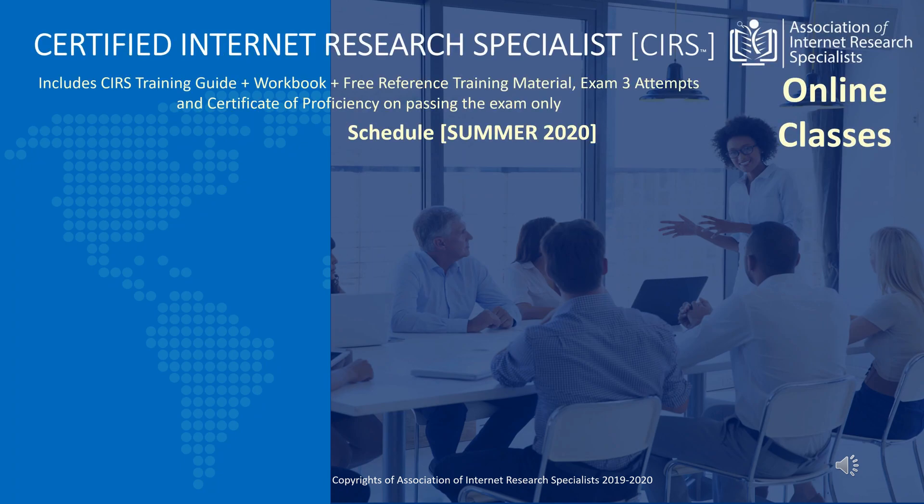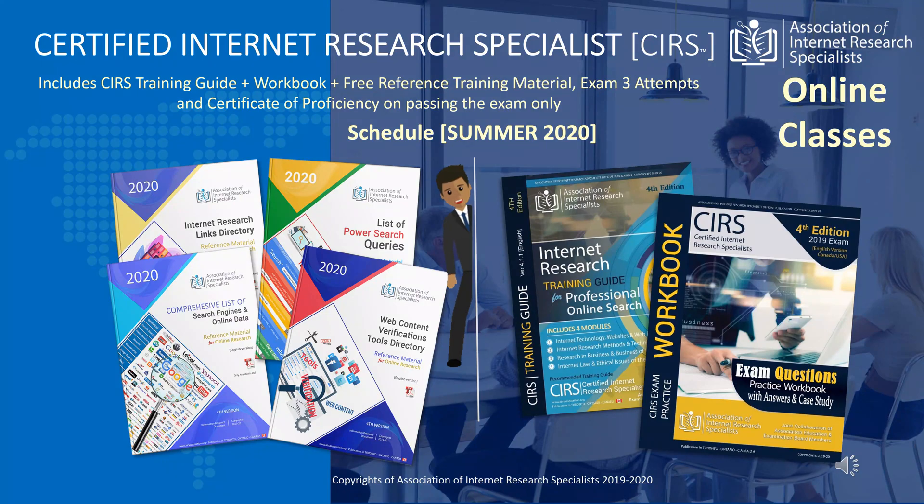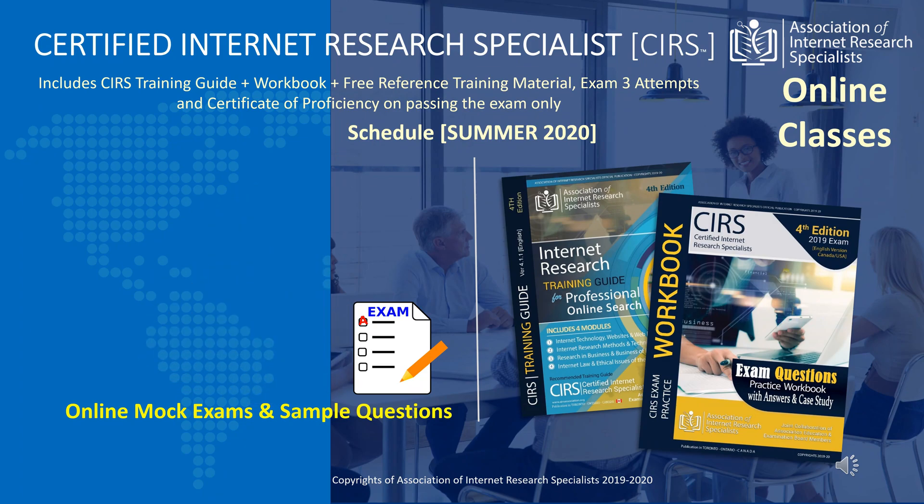The complete training package includes the latest version of the Internet Research Training Guide and Exam Practice Workbook. Free reference directories that include: 1. Online directories of links to information pages. 2. Directory of online research and investigative research tools, including videos and images forensic, social media, and news sources verification tools. 3. A directory of specialized search engines and subject-specific search engines. 4. A list of ready-made online search queries to apply in specific search types in a given situation. Additionally, students get access to online mock exam sample questions and access to the trainer's personal assistance in exam preparations.